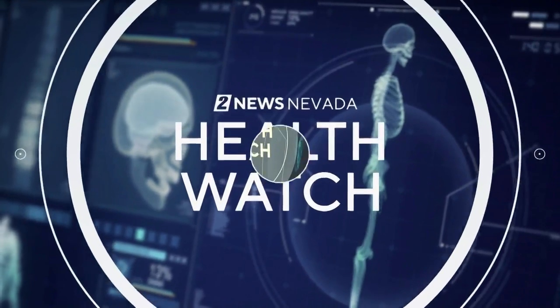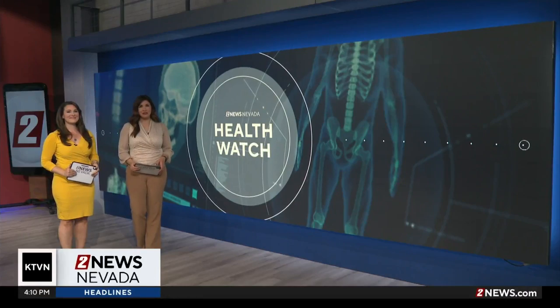Folks in the South Reno area may have seen a helicopter flying around for a bit this morning. That helicopter was dropping a solution to help fight mosquitoes, which, as we know, can carry potentially deadly diseases.